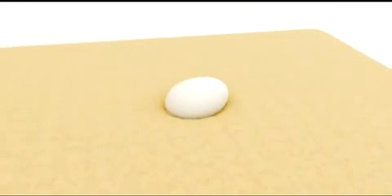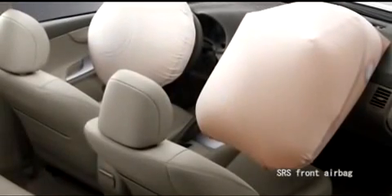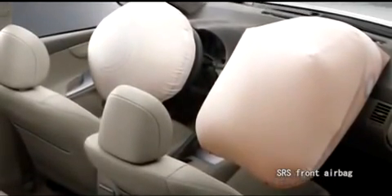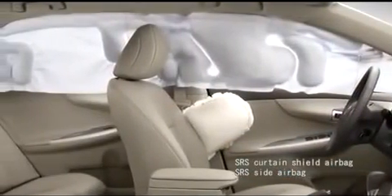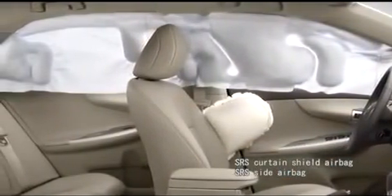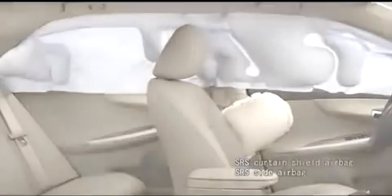During a collision, injuries are reduced by absorbing force. Supplemental restraint system airbags have been developed based on that concept. Toyota has begun providing front airbags for all our vehicles at an early phase in the industry and developed side airbags and curtain shield airbags, bringing them out ahead of anyone else.